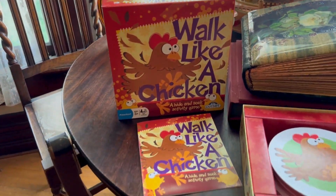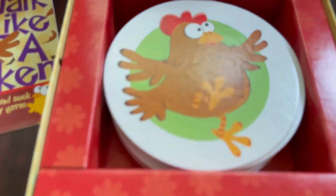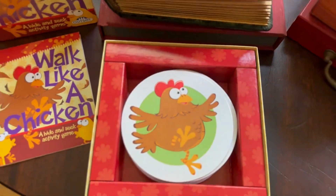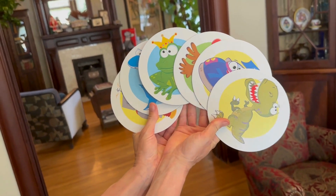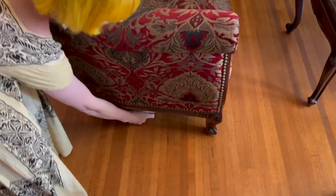Welcome to Walk Like a Chicken, the entertaining hide-and-seek family game designed for preschoolers and their families. Hide the 24 object cards, then get ready to act out the fun.